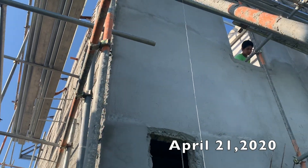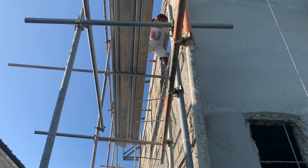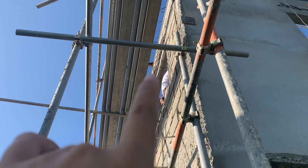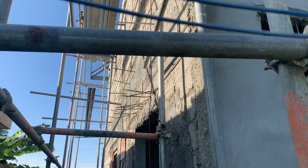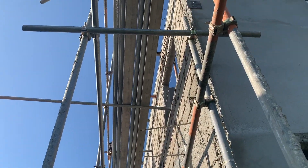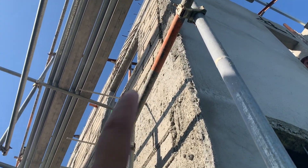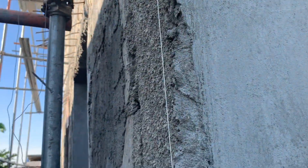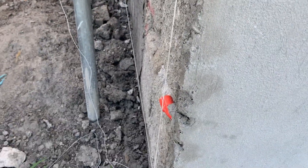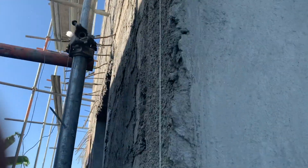Good morning guys, today's April 21st, about 8am. Our foreman has already started to fold rebar for the canopy. We also started to put lines on the back wall to mark how thick the plaster is. It looks like the plaster is thinner on the second floor and thicker on the ground floor — we're going to check that later.